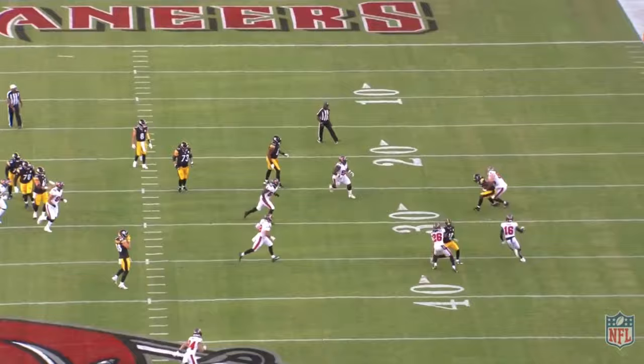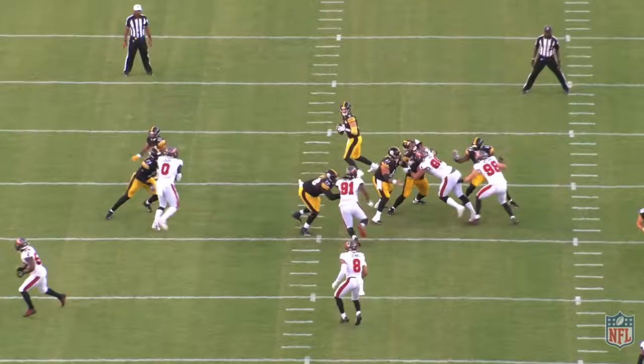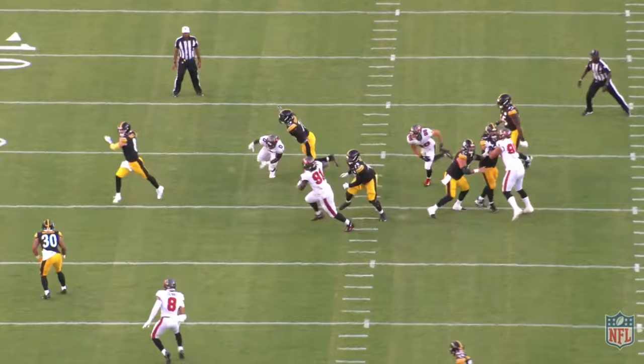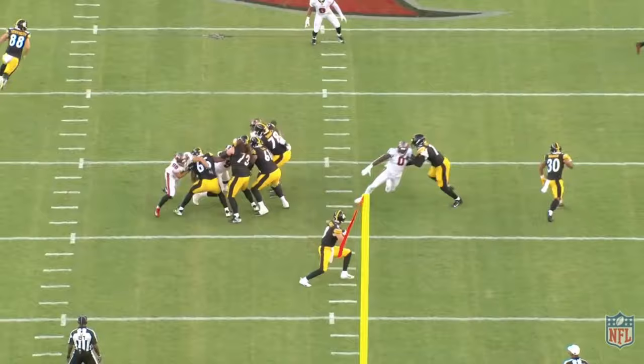Next up, the situation is third and ten, and we're going to get early pressure off the right edge, and Pickett's going to feel it. However, because the edge took the inside track, Pickett knows that the flat's open to scramble and he takes advantage of this. Pickett rolls right, evades the pressure, and works downhill to get this ball to Johnson again on this comeback route on the outside along the sideline. You love to see him work downhill towards the target. Too often, quarterbacks will run parallel to the line of scrimmage, which can result in a drifting ball on the delivery. Pickett shows great poise and smoothness — no panic, just processes, reacts, and gets this ball out. Great free-flowing play.